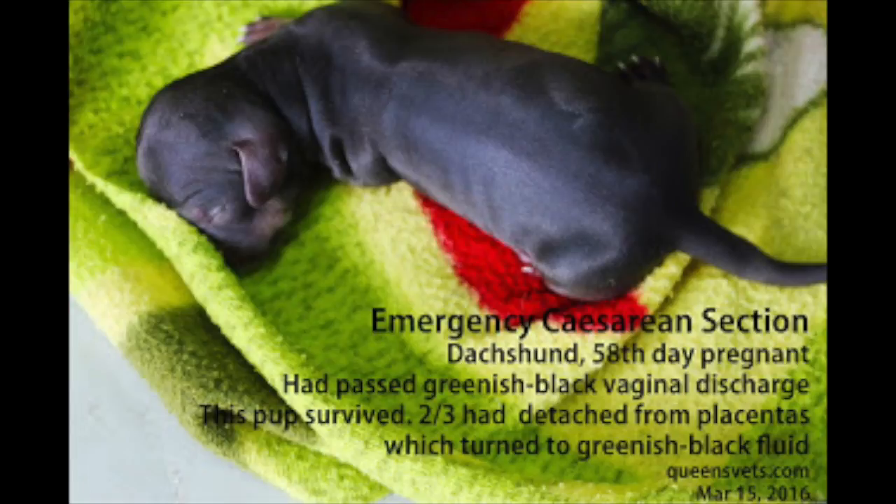Three puppies were taken out. However, only one had survived but was already on the brink of death. Both the mother and the puppy recovered eventually.